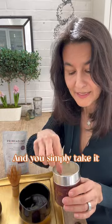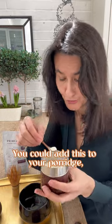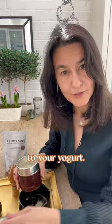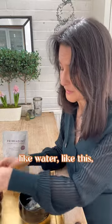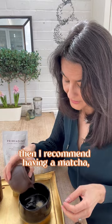You simply take it like a little powder like this. You could add it to your porridge, your smoothies, or your yogurt — it mixes in really nicely. But if you're going to put it into a drink like water, then I recommend having a matcha whisk.